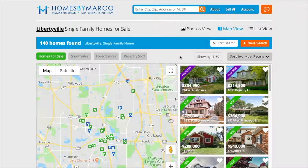Homes by Marco email alerts allow you to stay ahead of the competition when searching for a home. We'll send you an email whenever a new home hits the market that matches your criteria. To set up email alerts, click the Save Search button.